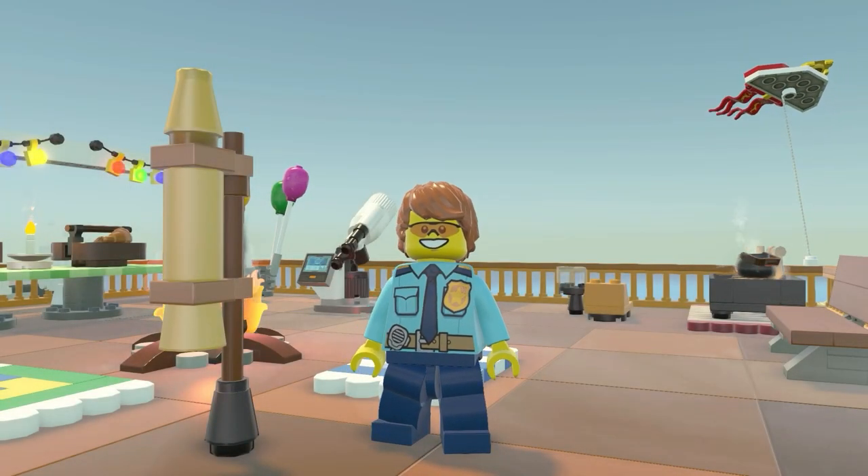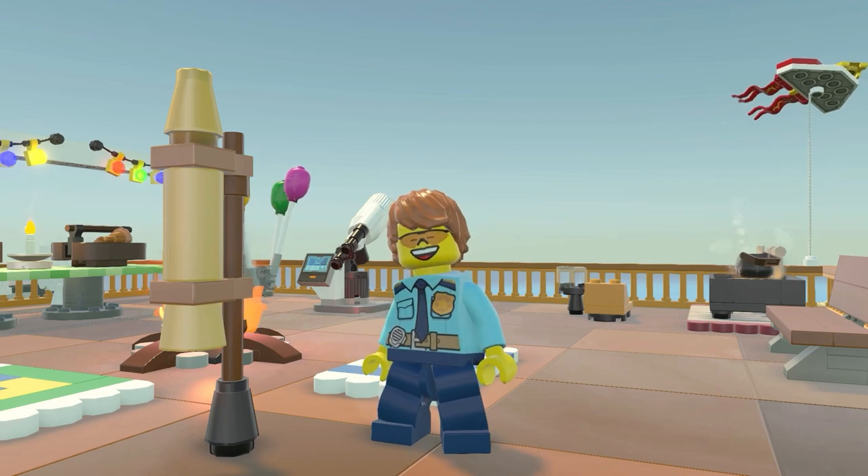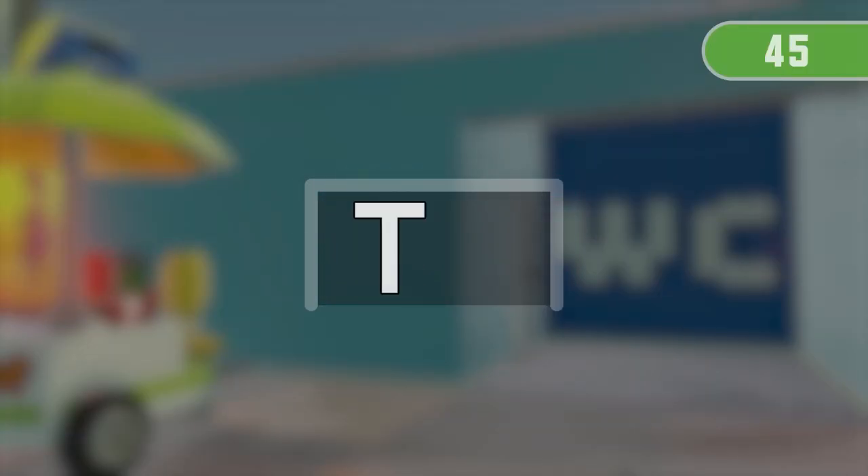Excellent! You've made it! Get ready for the next run! 3, 2,